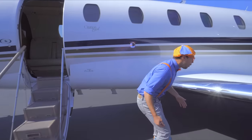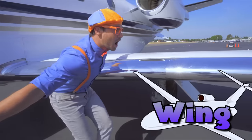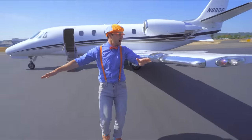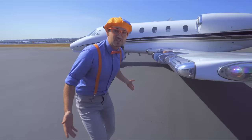Whoa, what is this? It's a wing! Whoa, it's so long and it's so shiny!